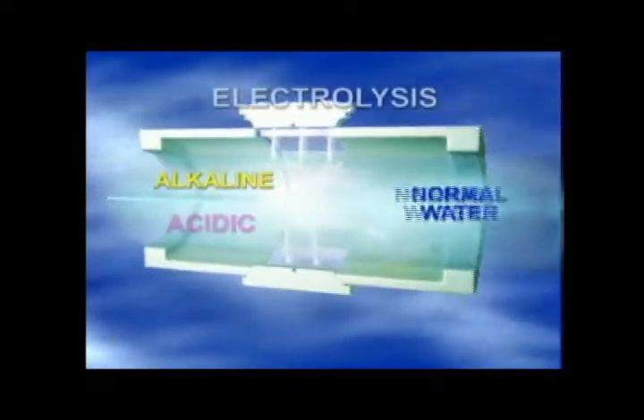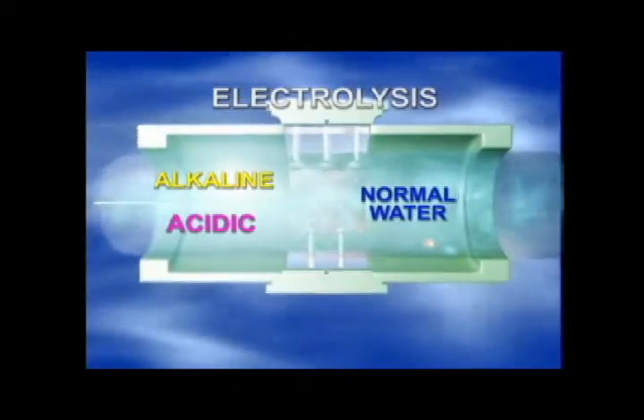So this water, along with all of its other benefits, neutralizes free radicals in a very effective manner. Tyent alkaline ionized water is completely restructured through a next-generation electrolysis process.